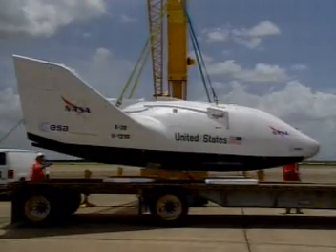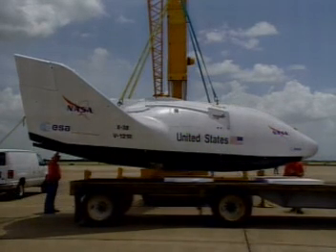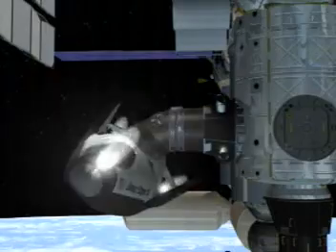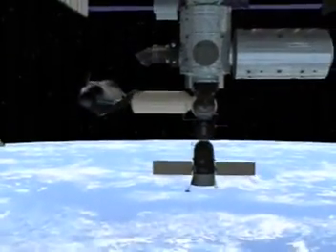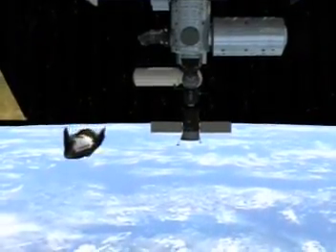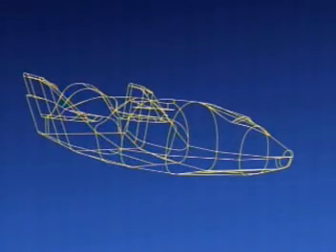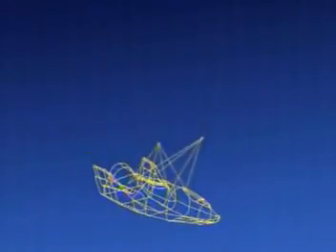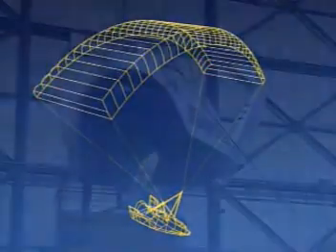The X-38 couples its proven shape with new features to reduce those limits and perform as three craft in one. First, as a spacecraft, using a de-orbit propulsion module to escape the station, fly in space, and re-enter Earth's atmosphere. Second, as a lifting body, flying toward a landing site as it descends to Earth. Third, the X-38 is equipped with a parafoil — a giant, steerable parachute that allows it to fly to a pinpoint low-speed landing.